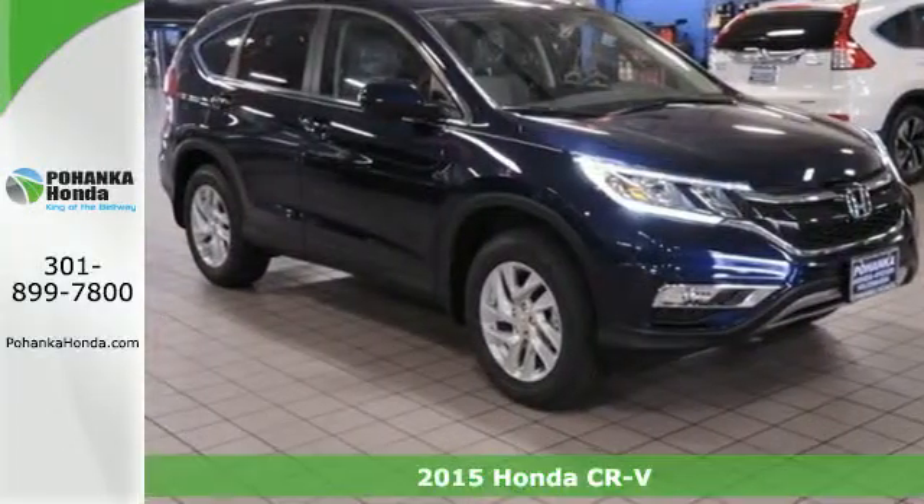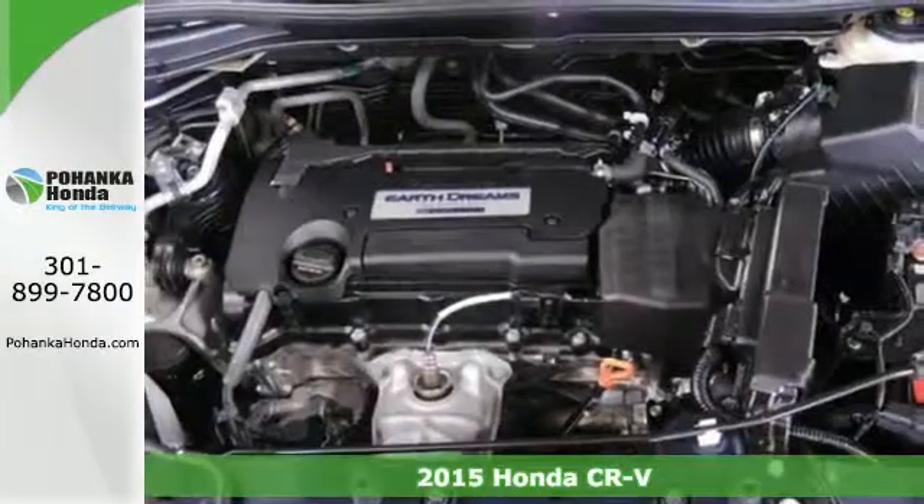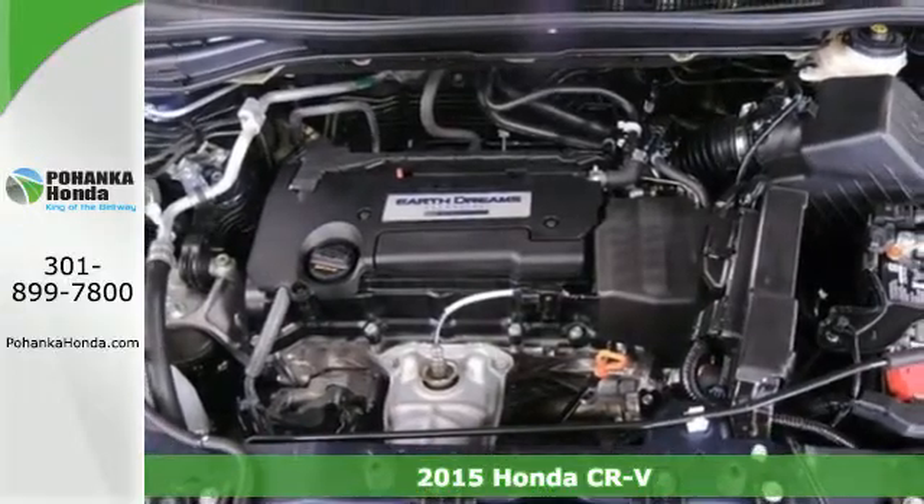Here's a 2015 Honda CR-V. We all dream of capability without compromise. Embrace the reality with the CR-V.